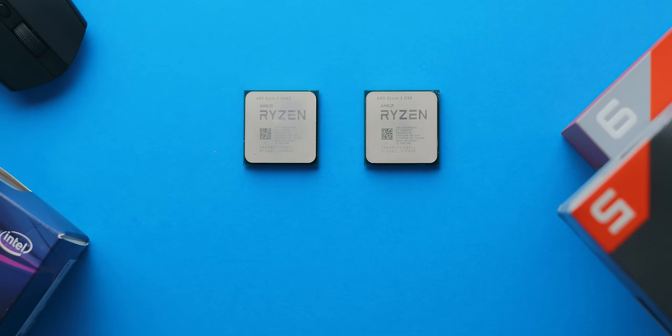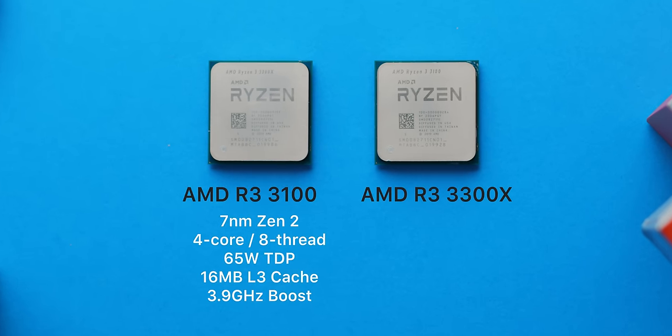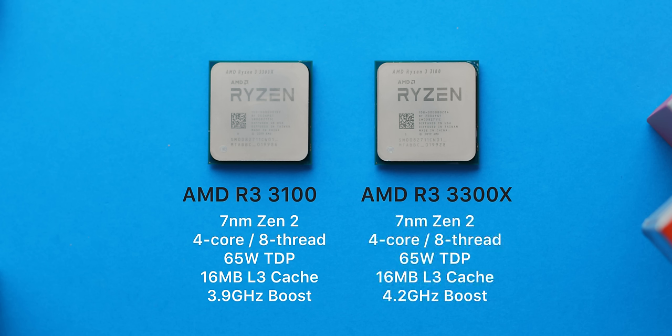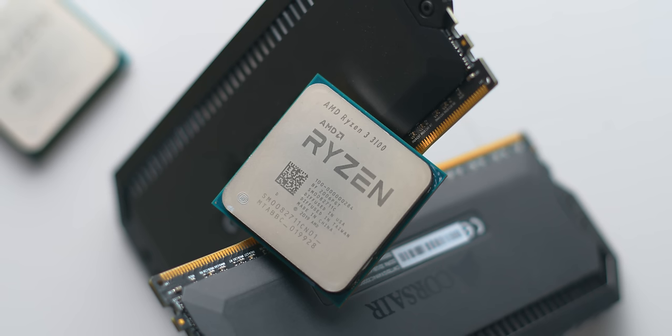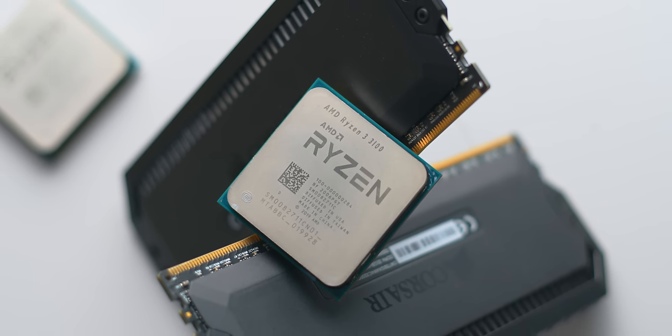On paper, these two CPUs look very, very similar — four cores, eight threads, both on AMD's 7nm architecture, same memory cache, and boost clocks around 300MHz apart. If you're an average consumer, you'll probably just choose the cheaper one and save a few bucks, but that would be a big mistake.